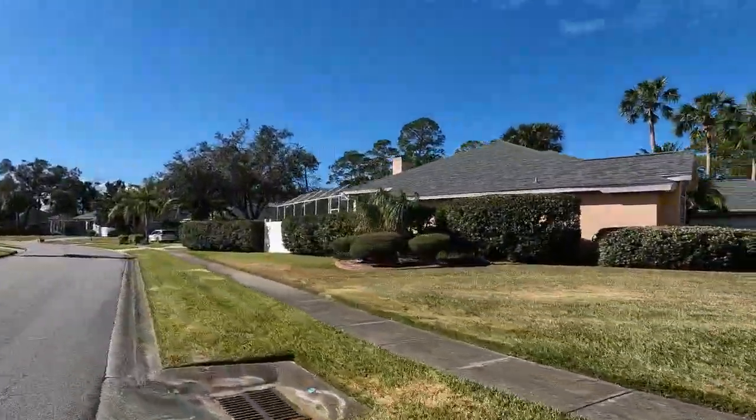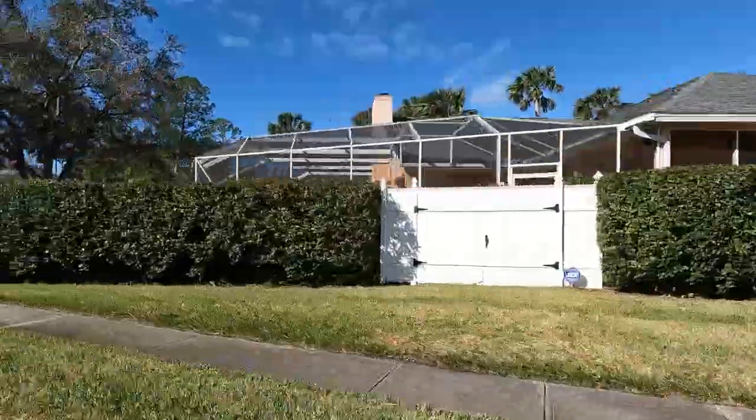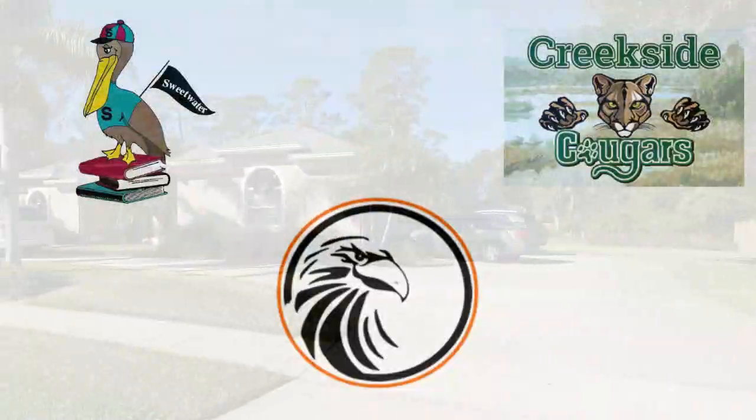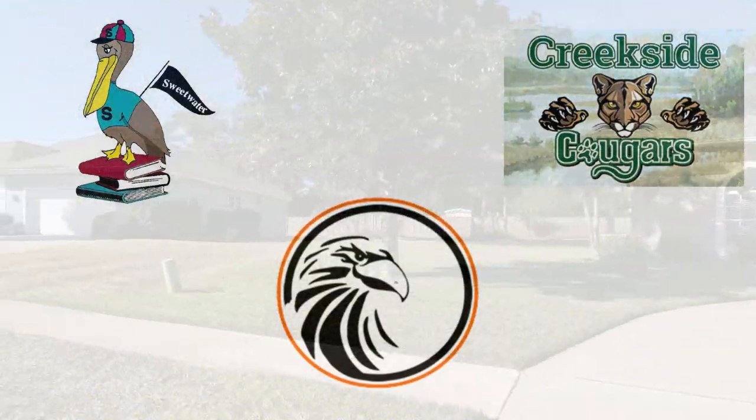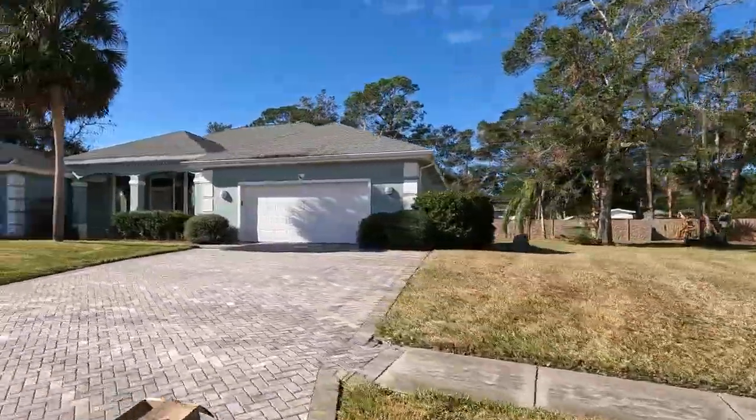If you are worried about school zoning, the schools that are zoned here in Steeplechase are going to be Sweetwater Elementary, Creekside Middle School, and Spruce Creek High School, which is a very sought-after high school here in the Port Orange area.